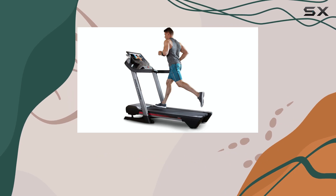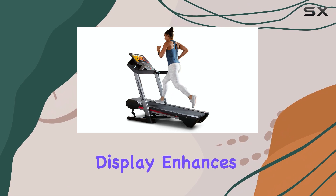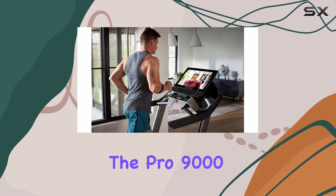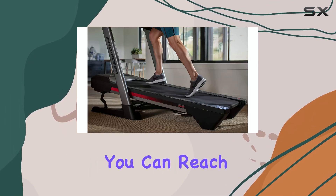The auto-adjusting incline and speed settings make every workout convenient and efficient. The large 22-inch HD touchscreen display enhances the user experience, allowing you to easily navigate through your workout routines.